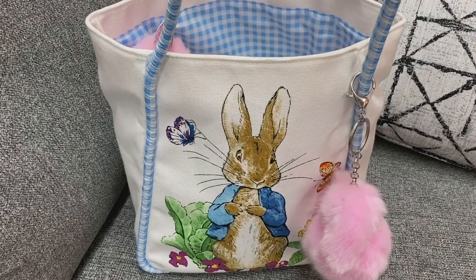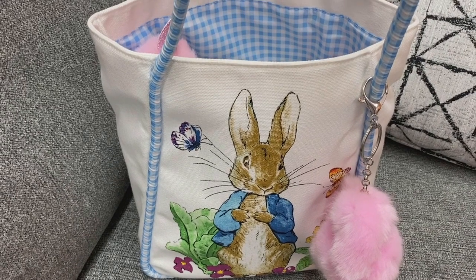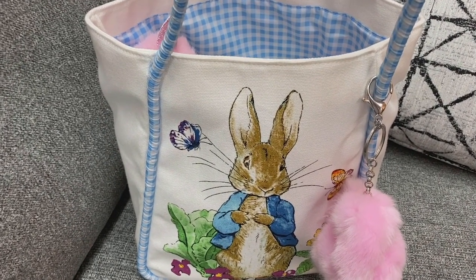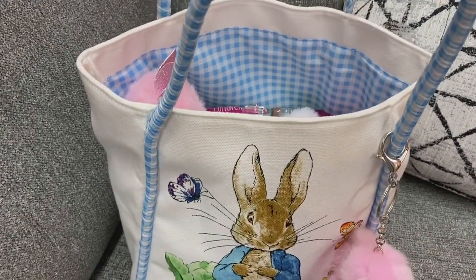Hey y'all, welcome back to my channel. I hope everyone is doing well. This is the bag that my mom got me for my birthday. She purchased it at Barnes & Noble and it is so, so cute. I just love it.